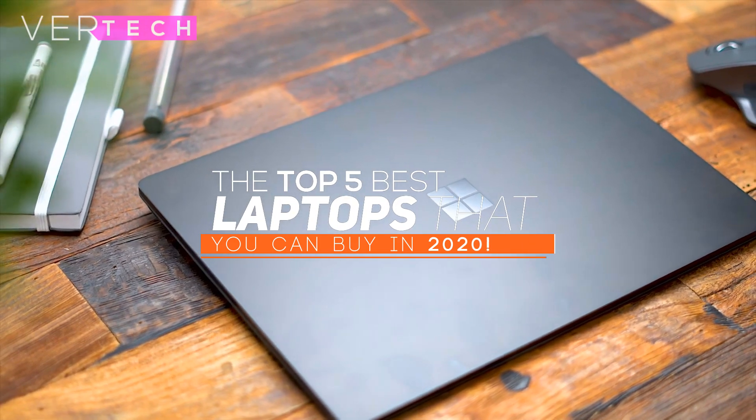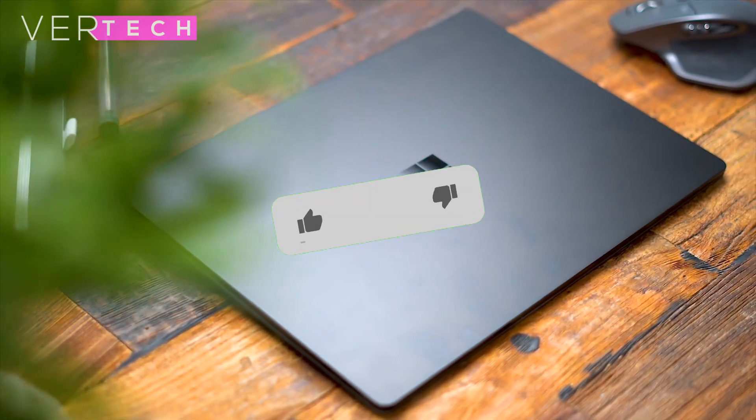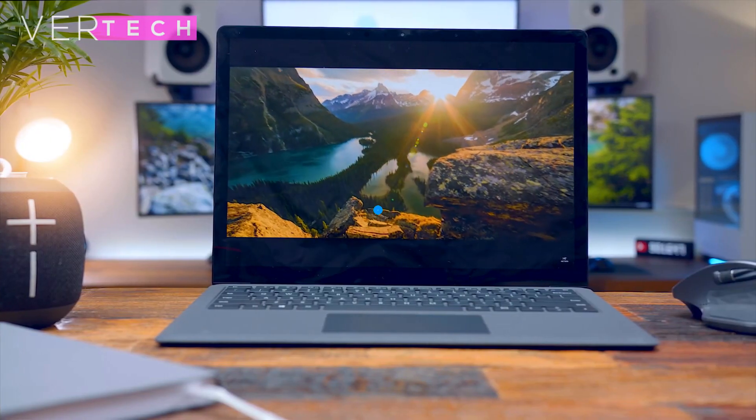Hello guys, and today I am going to show you the top 5 best laptops to buy in 2020. Before we start this video, make sure to hit that like button and subscribe to the channel. And with that being said, let's get started.